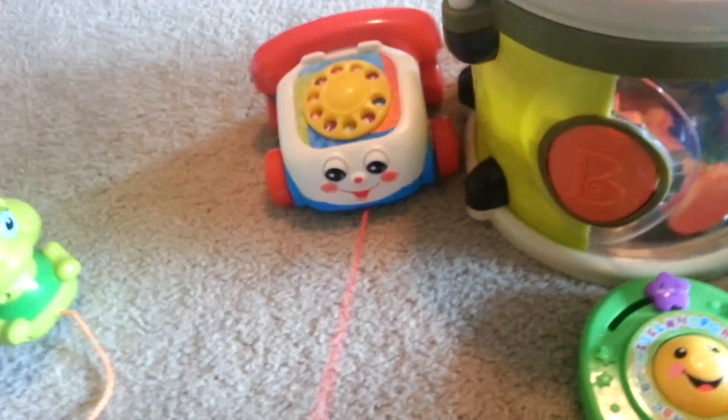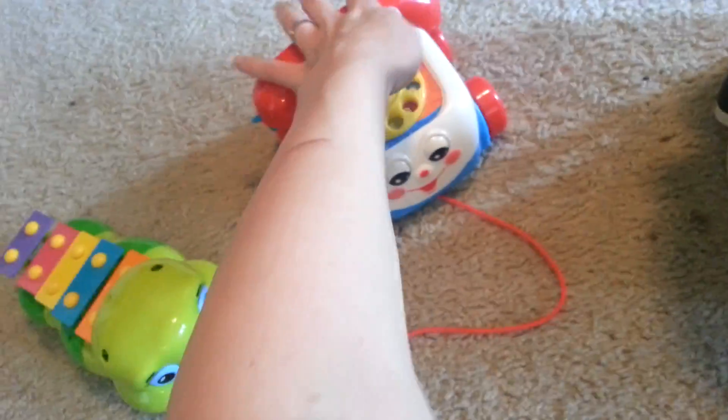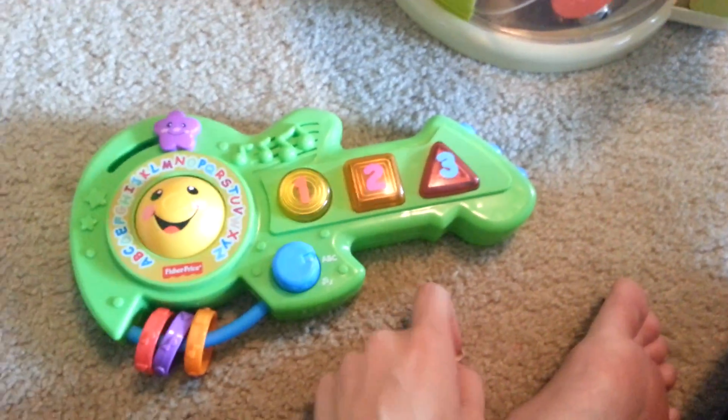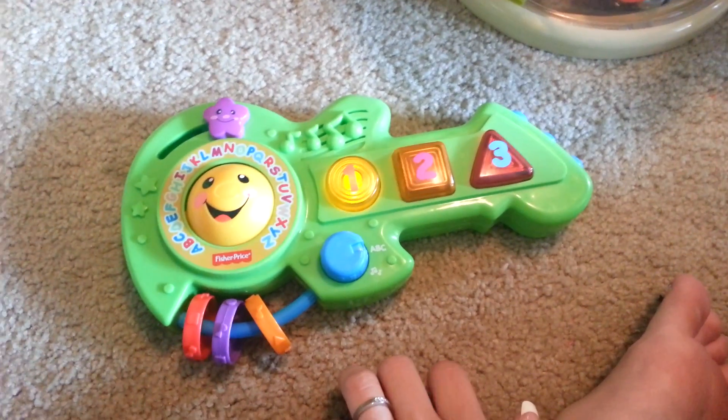And then this telephone that I had when I was a baby. It's a cup. And then this toy — Yellow. Orange. Red. Circle.